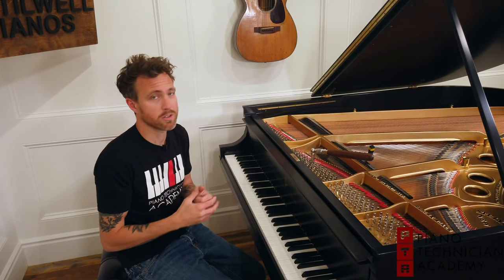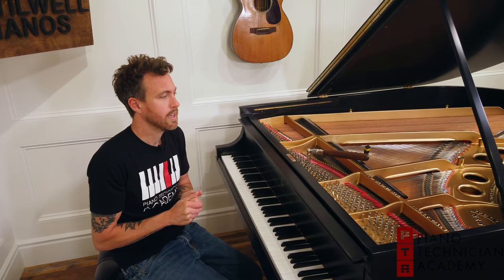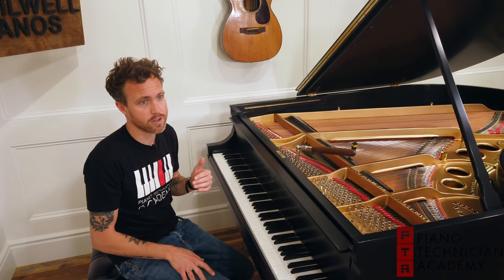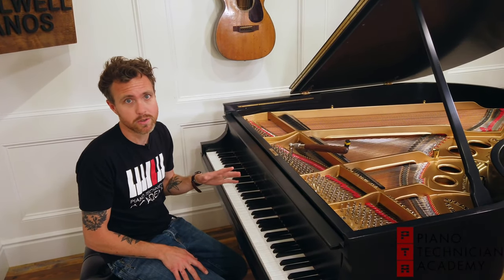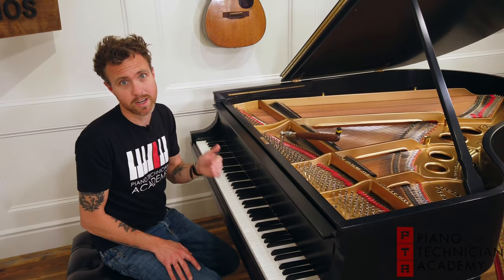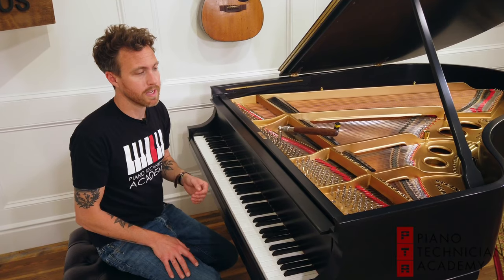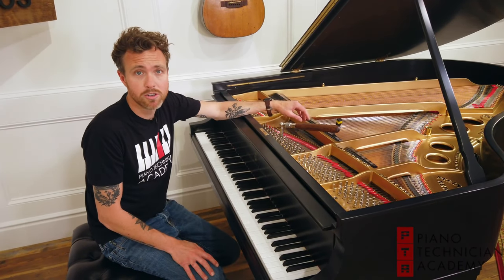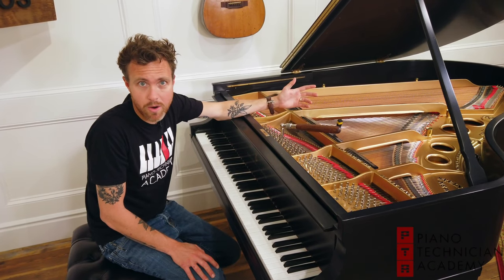Just to answer the question quickly and easily: here in Arizona, prices for just a standard tuning — the kind you'd get every year — typically range from about $120 to about $160. An established technician can do that in about an hour; the goal is an hour to an hour and a half.